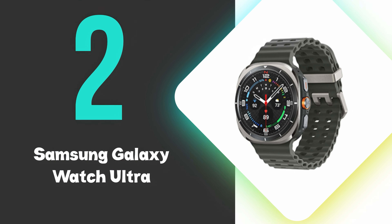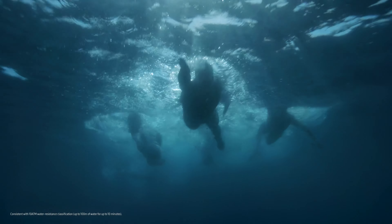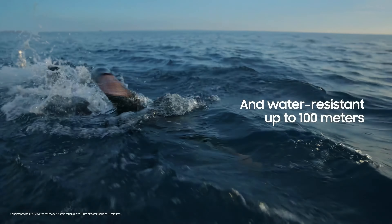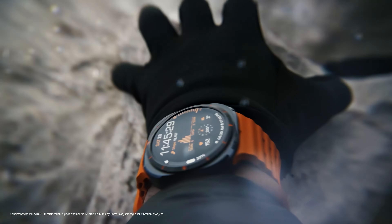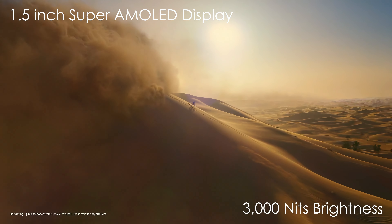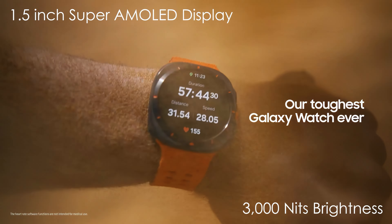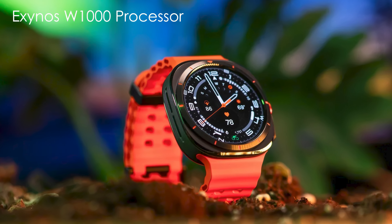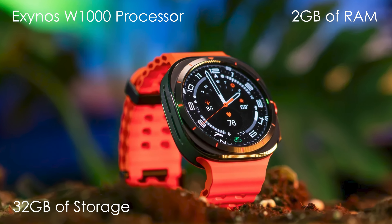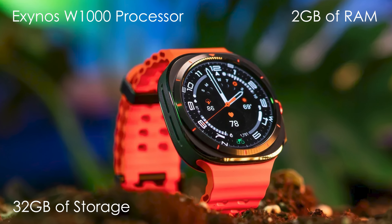At number 2, we have the Samsung Galaxy Watch Ultra. This is our runner-up pick and boasts exceptional durability with its titanium construction and 10ATM water-resistance rating. This premium smartwatch features a vibrant 1.5-inch Super AMOLED display with 3,000 nits brightness, ensuring excellent visibility in various lighting conditions. Powered by an Exynos W1000 processor, 2GB of RAM, and 32GB of storage, the Watch Ultra runs on Wear OS 5 with Samsung's OneUI 6 interface.